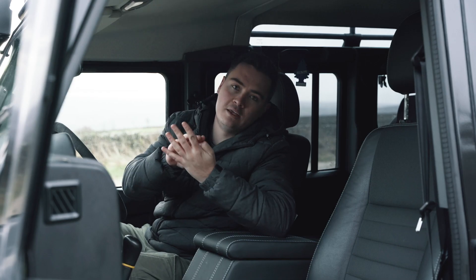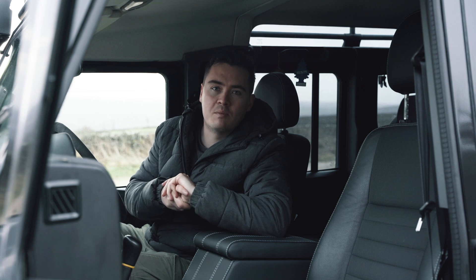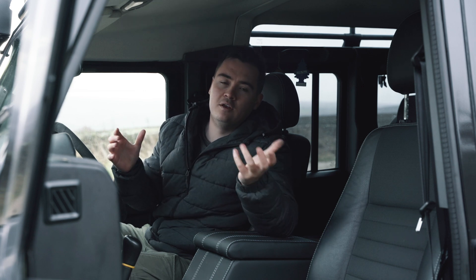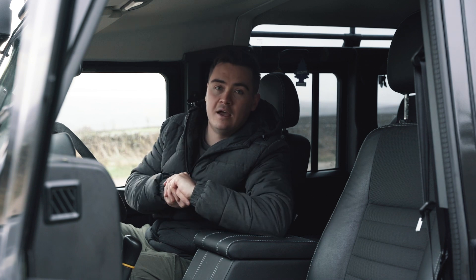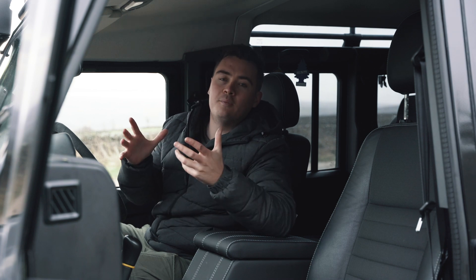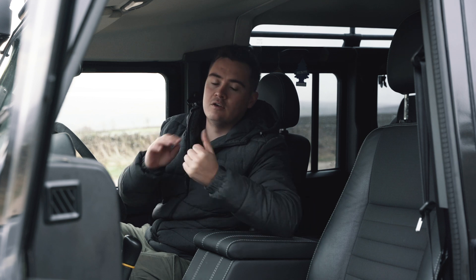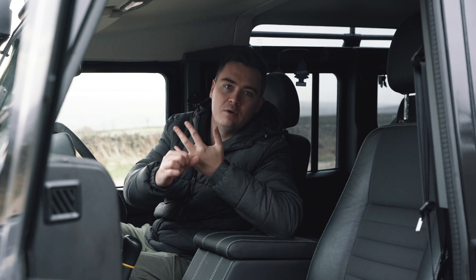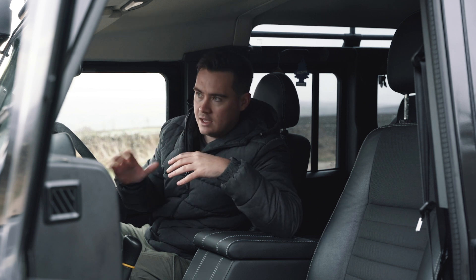Before we start, there are four things we're going to cover in this video. The first is what has gone wrong with the Defender in the two years of ownership — I'll talk around some of those problems and the costs involved. Then I'm going to talk around the yearly running costs of running a Defender: servicing, tax, insurance, MOT, and all of those things.